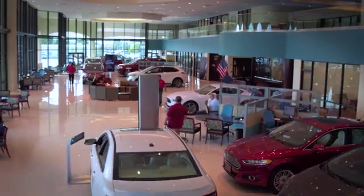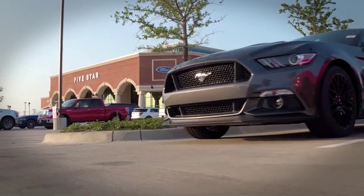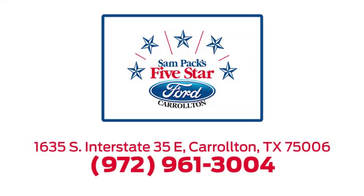For the entire car buying and ownership process, Sandpac's Five-Star Ford Carrollton is here to help. Call, click, or stop in today. We're located at I-35E and Crosby Road in Carrollton, Texas.